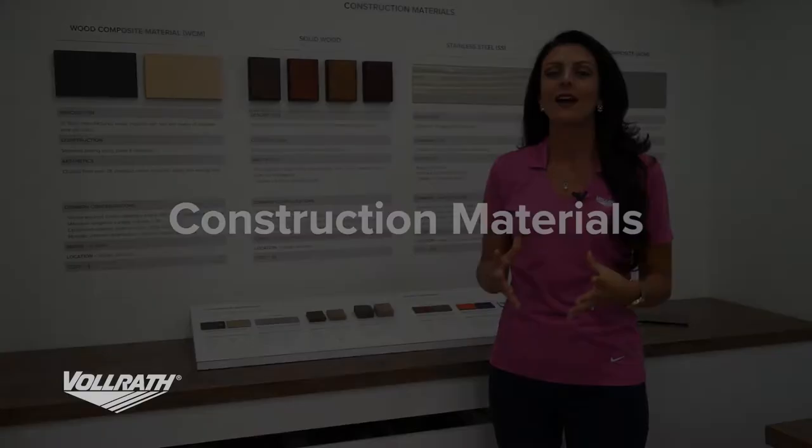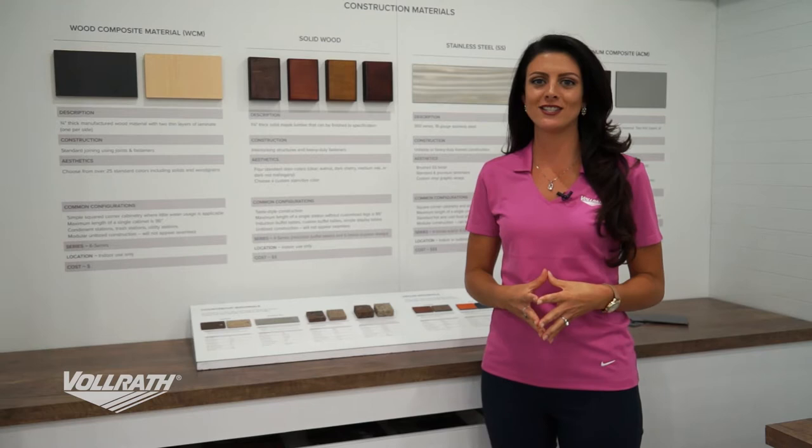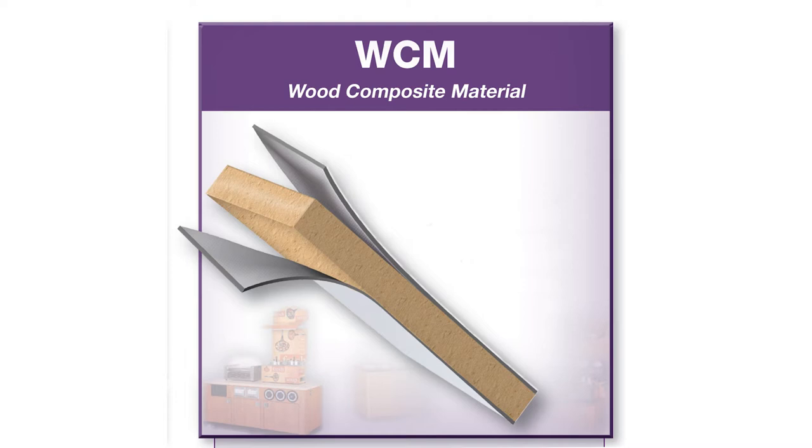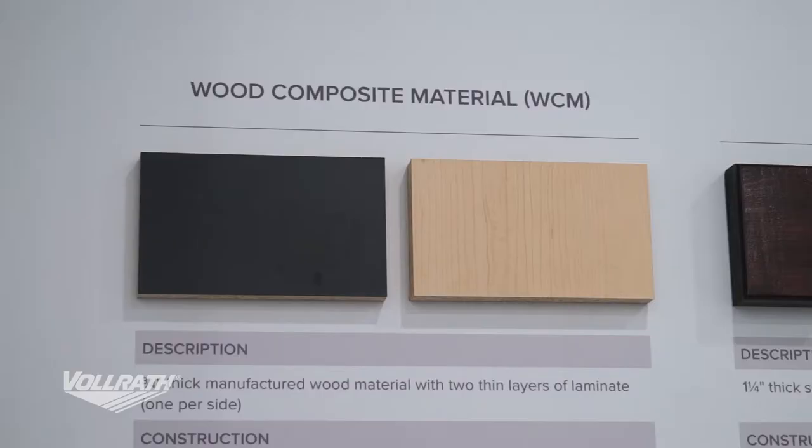Now we'll talk about how you can customize your six series. Some of the options include our wood composite material or our solid wood if your project is going to be indoors. The wood composite material is a thick manufactured wood with layers of laminate on either side, which allows you to have any type of look — be it a raw wood look or a flat look.